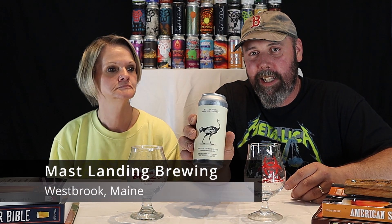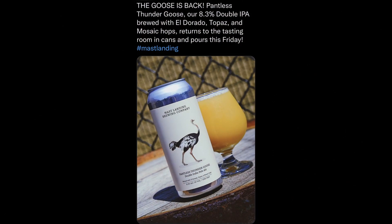We're going to leave Bissell Brothers and head over a couple towns to Westbrook with Mass Landing's Painless Thunder Goose. It's a double IPA with Eldorado, Topaz, and Mosaic Hops, checking in at 8.3%. And this is batch 10, canned on 4-15-22.